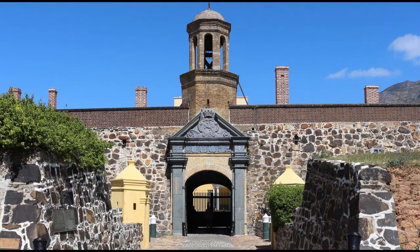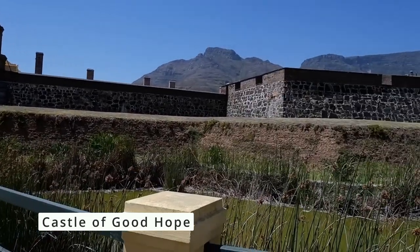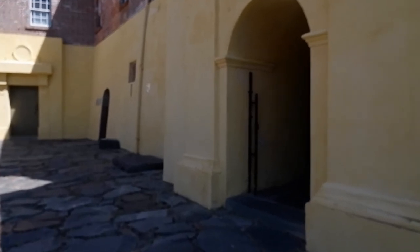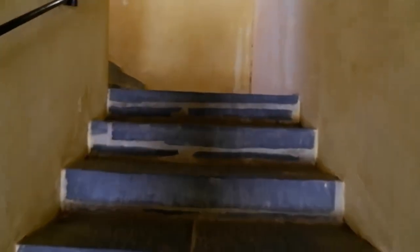We could see the iconic big wheel at the waterfront. The third day started with a historic trip at the Castle of Good Hope. It was the castle that was built by the first Dutch settlers in South Africa as a halfway station.